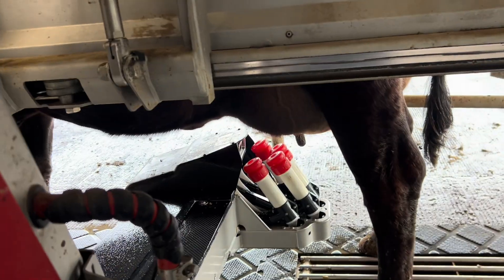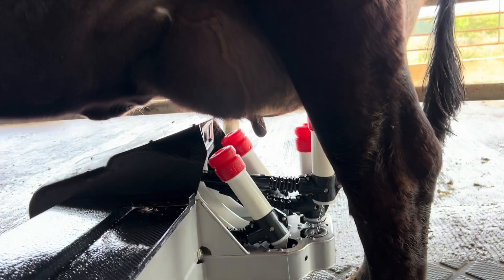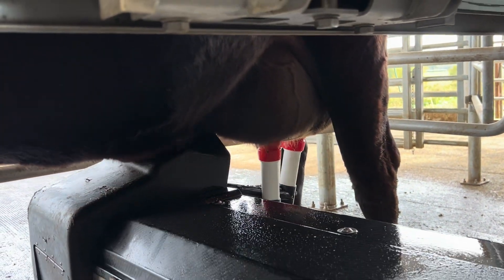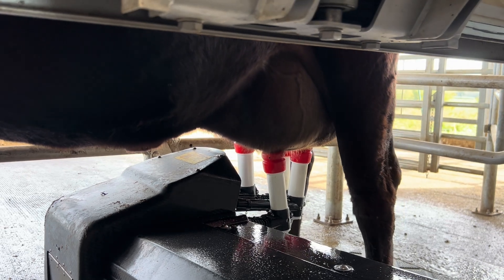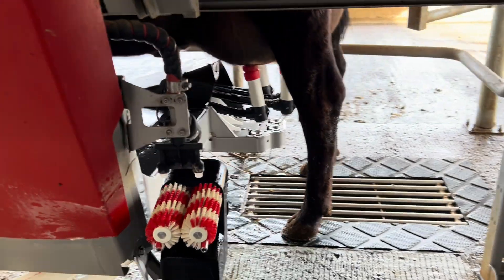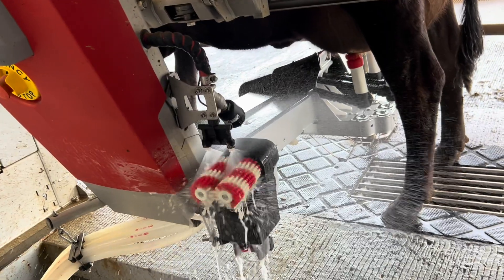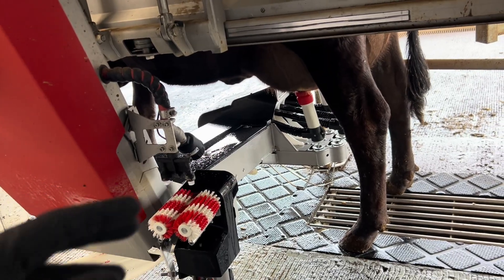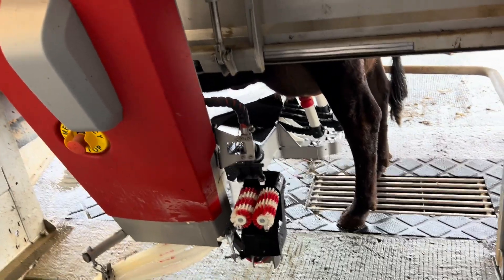Now that it's done with the pre-treatment, it'll go ahead and attach. Once it senses milk flow, it sanitizes the brushes again so they can sit and dry before the next cow comes in. The brushes are relatively dry for the next cow to do that dry pre-cleaning.